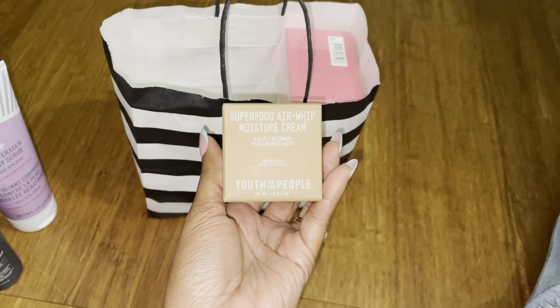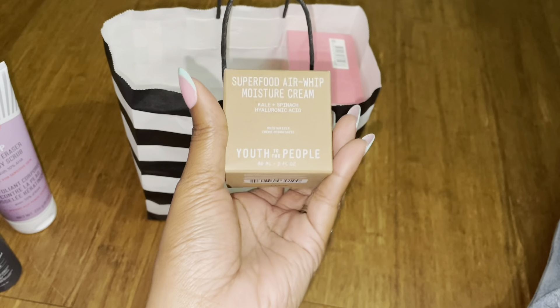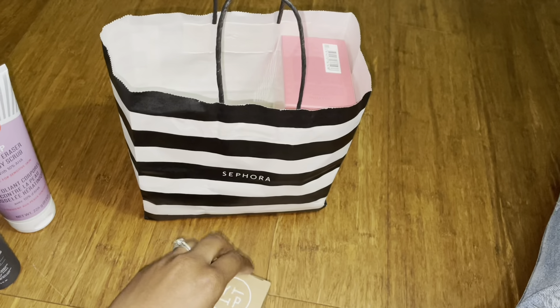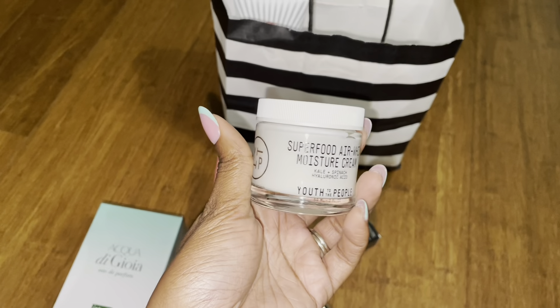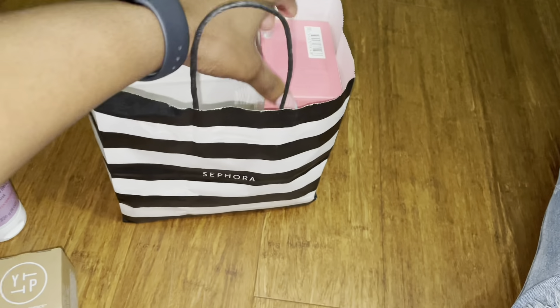I think in a previous video I told you guys how much I love this moisture cream from Youth to the People. I had to get the full size because I've been getting the sample size. I'll show you what this looks like from the inside in a sec — let's just run through everything here first.